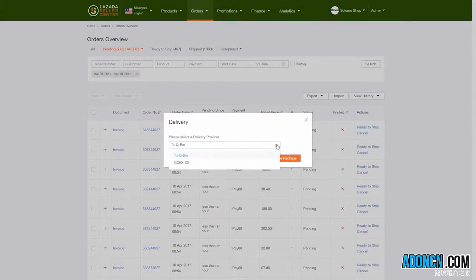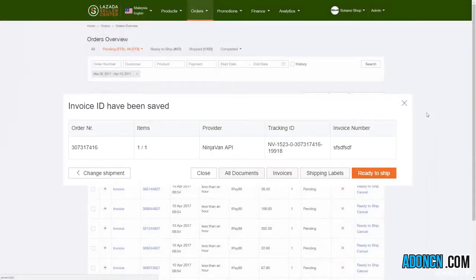Select the delivery provider that you intend to use. 1. Skynet, GDEX, Postleju for prepaid orders. 2. Takbin and NinjaVan for cash on delivery orders. After that, click Create Package. Print a copy of the tax invoice following this format.